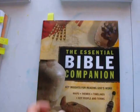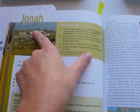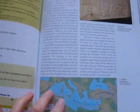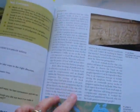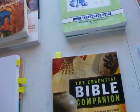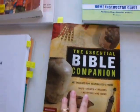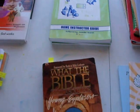We have the Essential Bible Companion. It's a two-page spread, and each two pages covers one book of the Bible. It gives some good information, artifacts or a map, tells the purpose of the book, and has a timeline. A homeschool friend of mine actually referred this book to me, and also the Road Trip book.